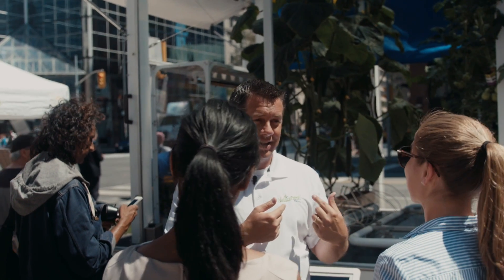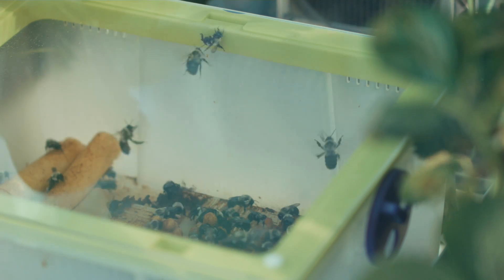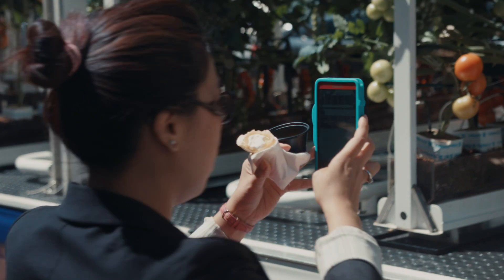Did you see the bees? I can see the bees — come check these out. We have an actual bumblebee ecosystem here. And you start explaining to them their value in the agricultural process and what they do for us. The need to use good bugs to eliminate the bad bugs, to reduce the need for pesticides. All these things together — people just don't know.